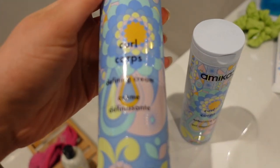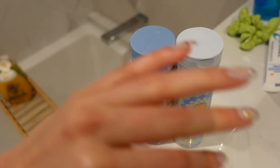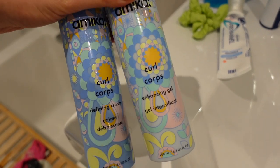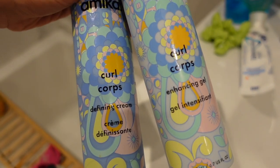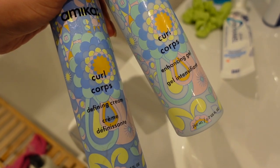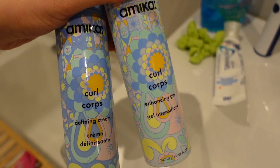So I'm basically crowning these two hair products as my current favorite curly hair products. Here they are — we've got the defining cream and the enhancing gel. If you want to see a complete in-depth process of how I use these products, I did film an entire video going through my entire 20-step curly hair process — I'll link it below. In short: I put the cream in first, the gel second, and diffuse my hair. This is the final result, very fresh — done about an hour ago.